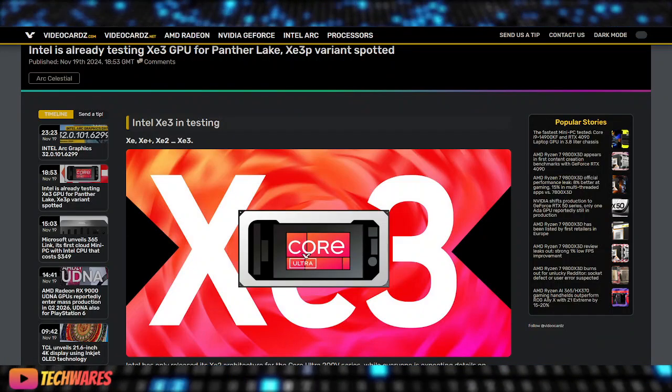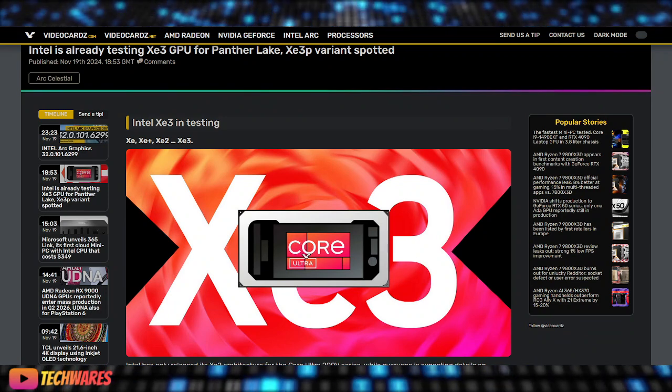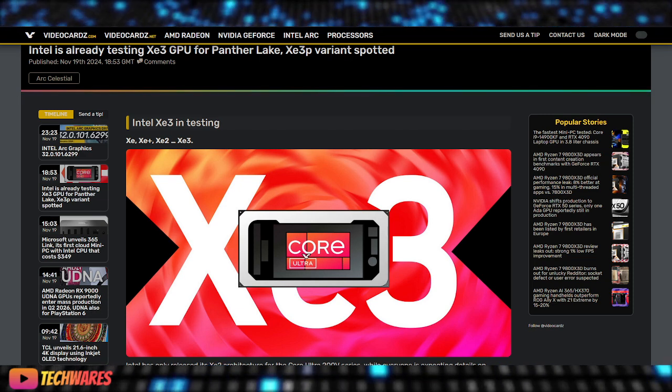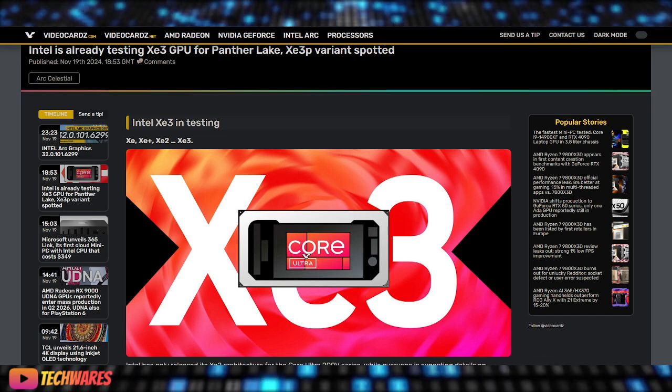Hey everyone, welcome to TechWares. Today is November 19th, 2024, and we got some exciting news from Intel. The company is already testing its XC3 GPU for the upcoming Panther Lake CPUs, and there's a lot to unpack, so let's get into it.